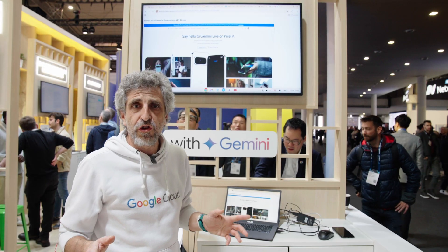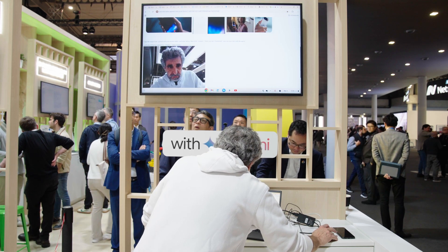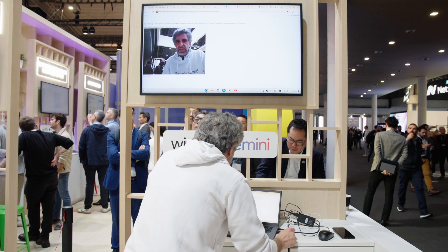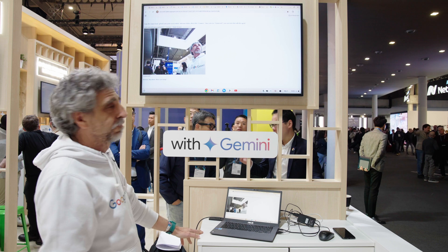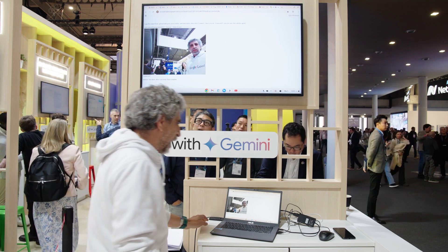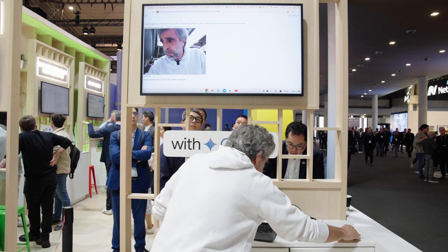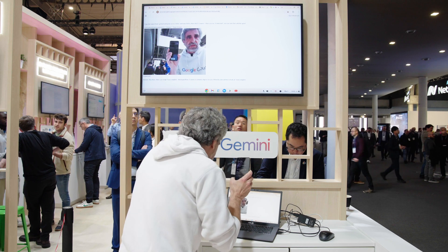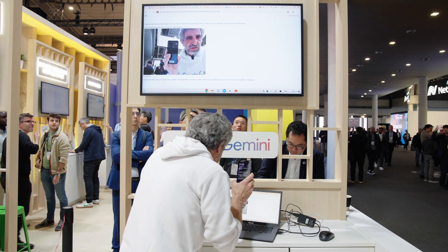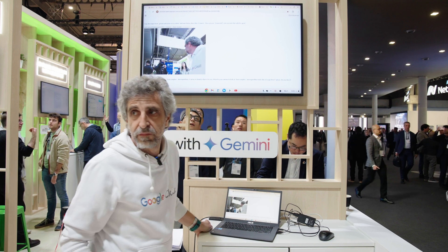Now I am going to show you how to interact using your own voice with Gemini. Hi there, how are you doing? I would like you to help me identify some object — can you help me with this? Sure, I can try to identify objects for you. What do you want me to look at? What is this? What is on my hand? That looks like a Google Pixel 7 phone.